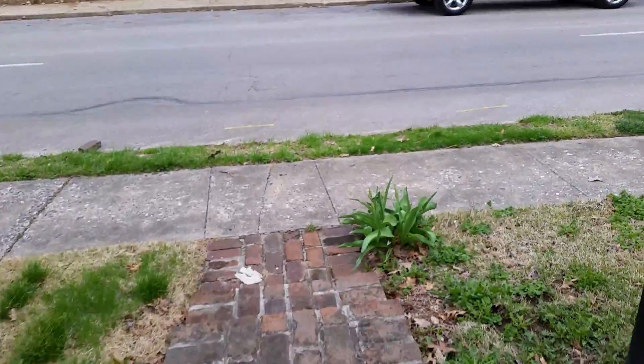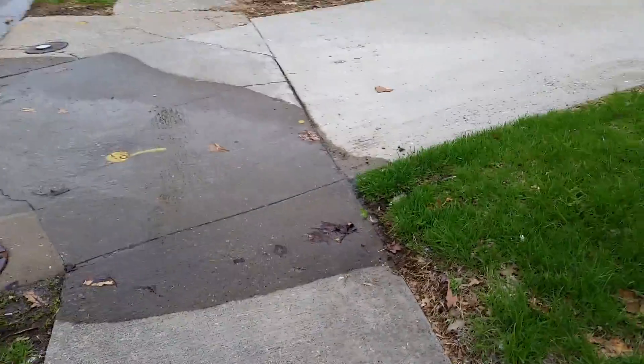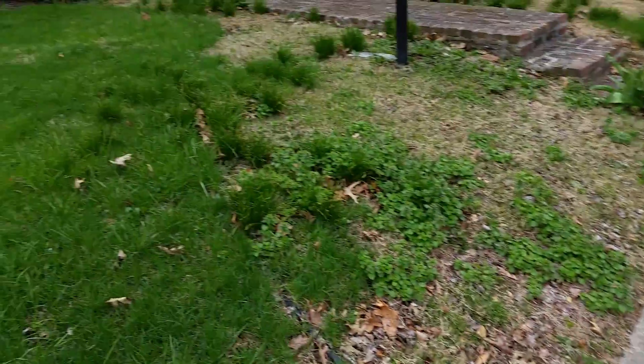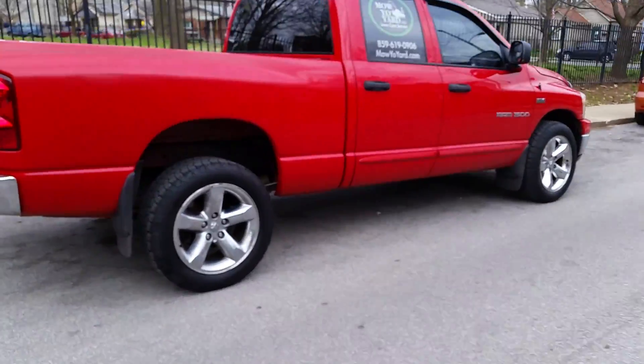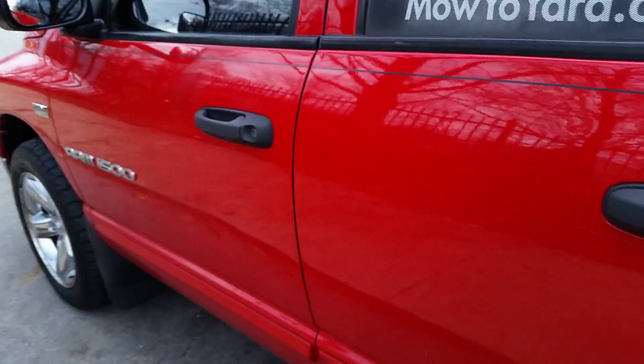I guess I'm headed home now. It's supposed to rain today, so I don't know how much I'm going to be able to get done. It looks like there's water coming from somewhere. I'm going to try and get what I can done. I'm about 20 minutes away from the house — not that far, it just depends on traffic.